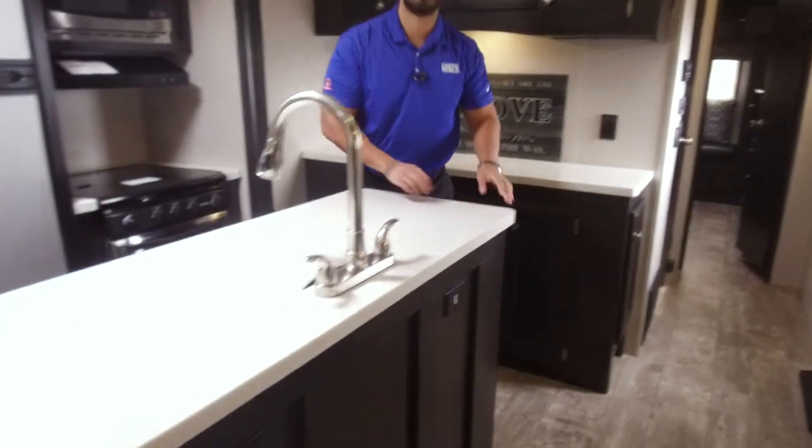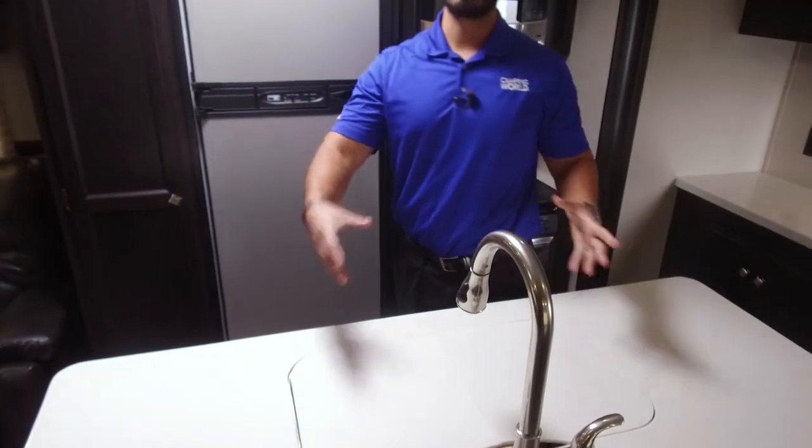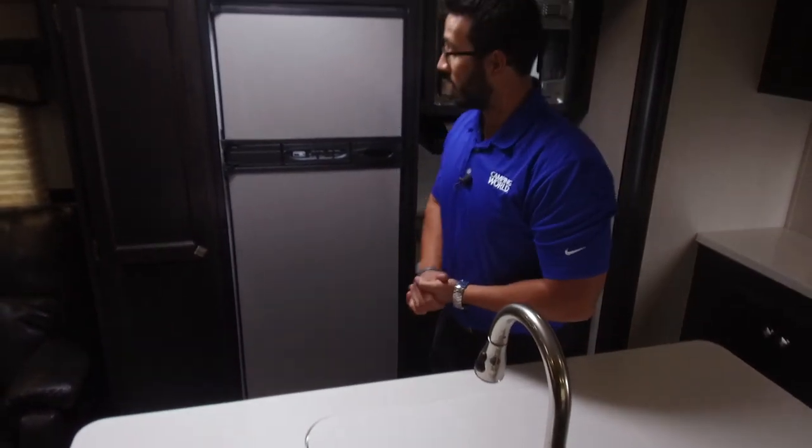Up front on the island you have two electrical outlets, so if you need to plug in a blender, toaster, or electric griddle, you can do that right there.